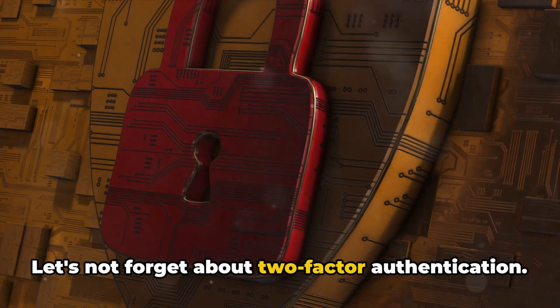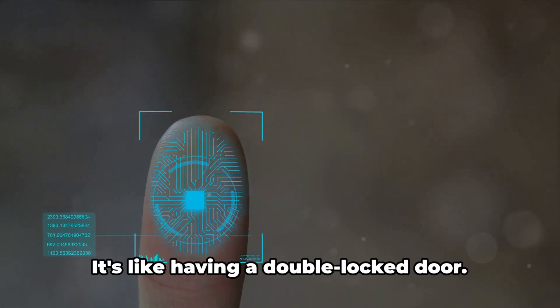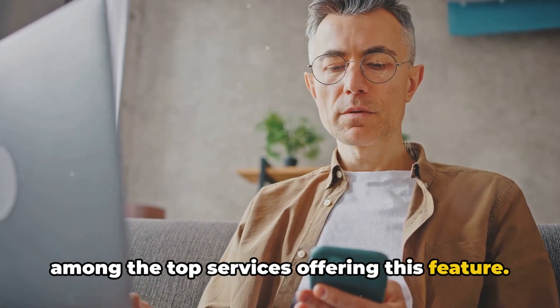Let's not forget about two-factor authentication. This adds an extra layer of security by requiring two types of identification before granting access — it's like having a double-locked door. Google Authenticator and Duo Security are among the top services offering this feature.